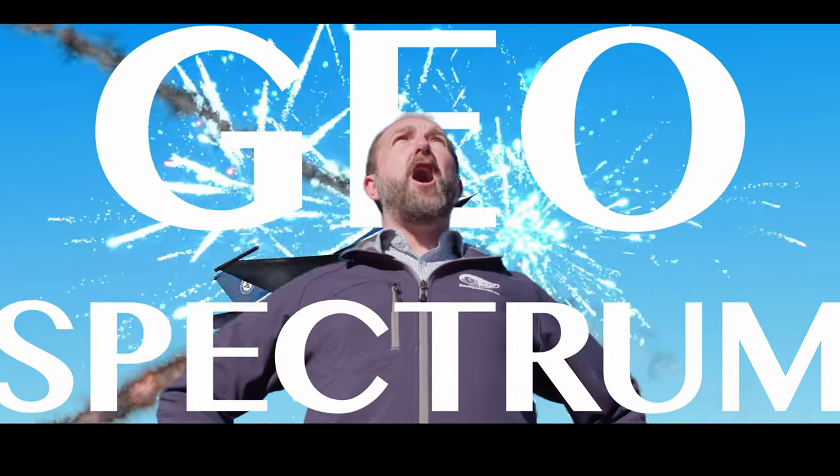All right, so here we are outside of Geospectrum headquarters. It's a good name, isn't it? Strong name. Geospectrum. Hey Chris, how do we pronounce it? Geospectrum. Oh, I've been underselling it. Come on, let's go see.